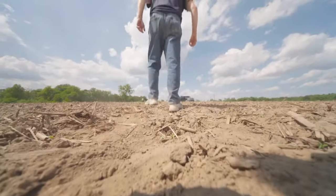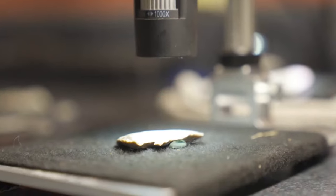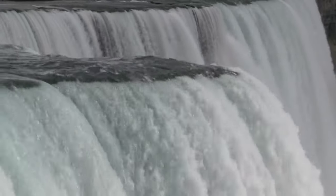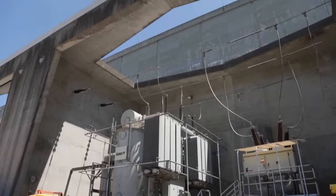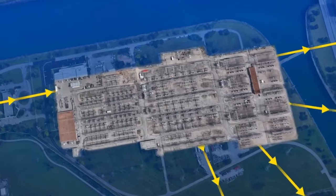Coming up on Great Lakes Now: unearthing prehistoric artifacts to expose the Great Lakes region's earliest human inhabitants. It's our first artifact of the day. What do we do with water that doesn't go over Niagara Falls? We take water out of the Niagara River and turn that hydropower into electricity. And news from around the lakes.